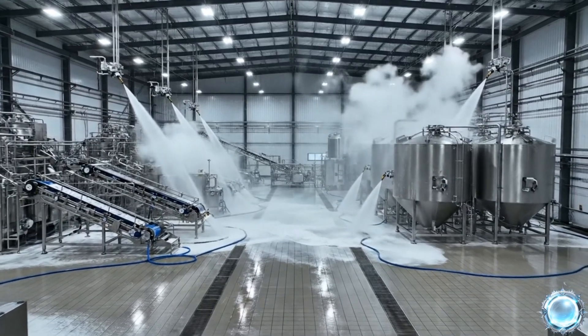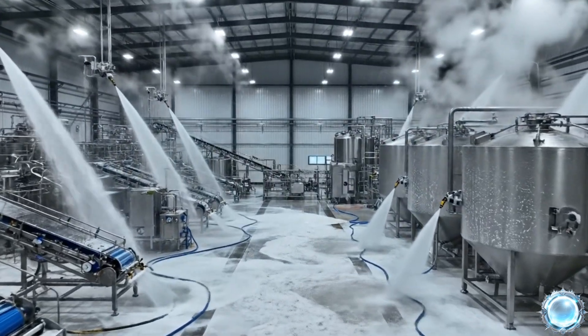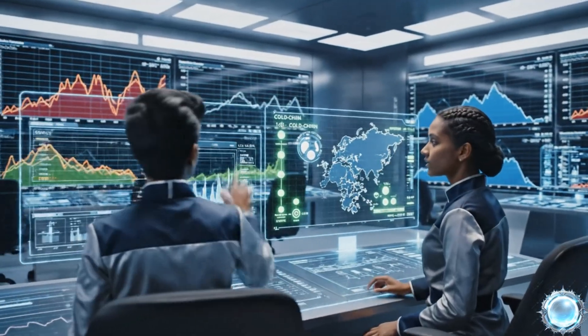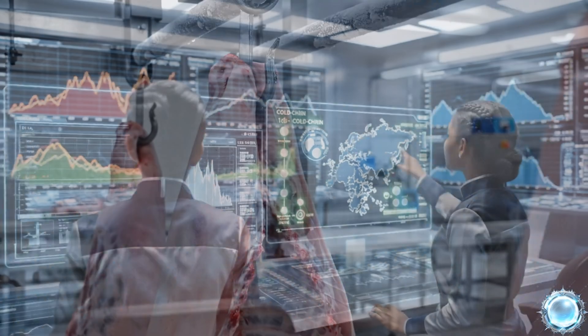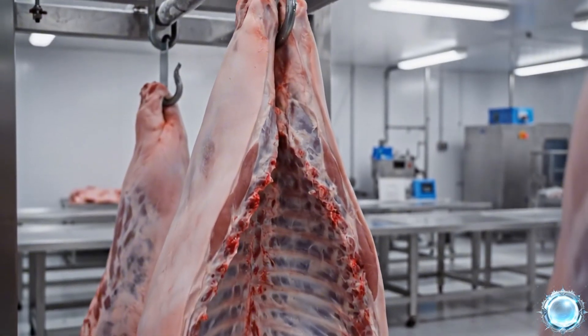Each day ends with a complete sanitation cycle to reset the facility to sterile conditions. The temperature control center ensures uninterrupted safety throughout the process. Chilled pork halves arrive here, ready for precise industrial sectioning.